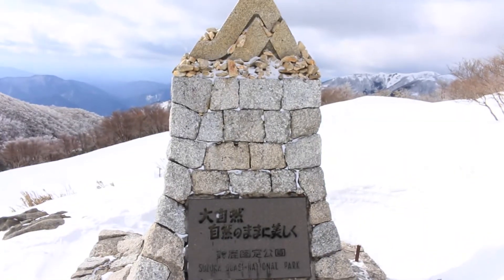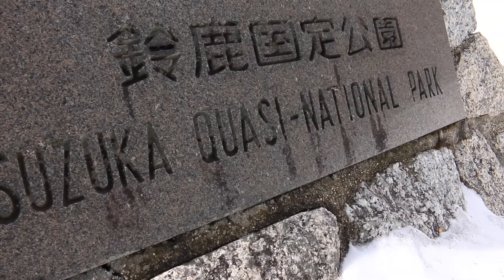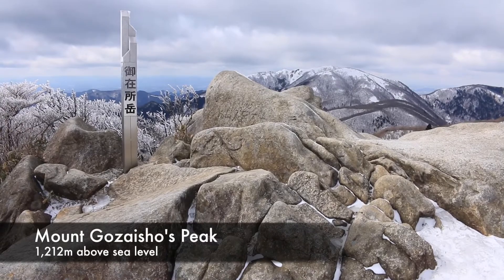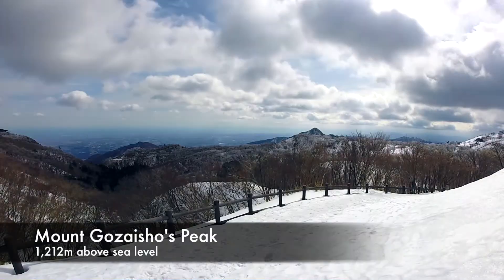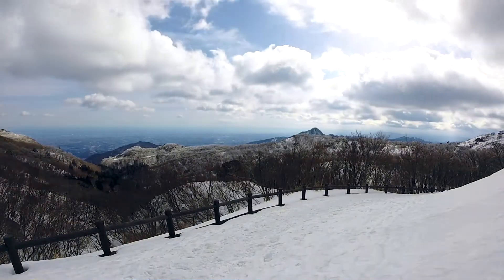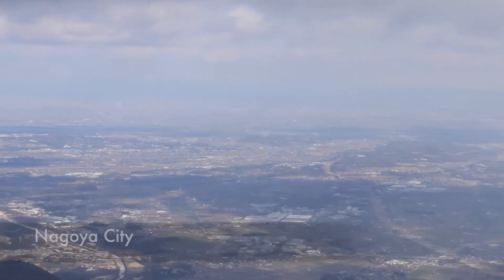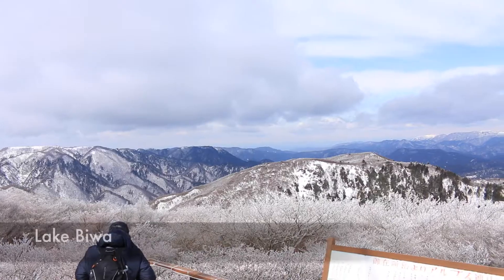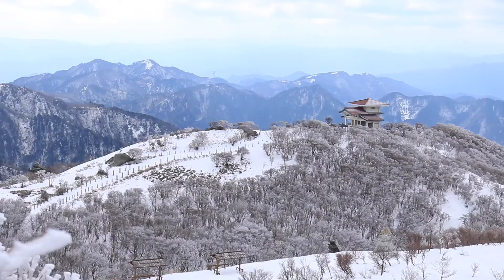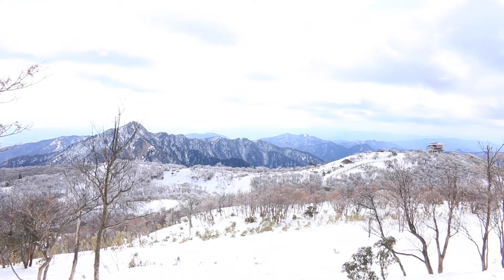Don't forget to check out the surrounding nature — Mount Gozaisho is the center of the Suzuka Quasi-National Park. With a peak of 1,212 meters, the mountain offers breathtaking views that make you just want to sit and soak it all in. In beautiful weather you can see for miles, from Nagoya in the northeast to Ise in the southeast and even Lake Biwa to the northwest. On especially clear days, you can even see Mount Fuji.